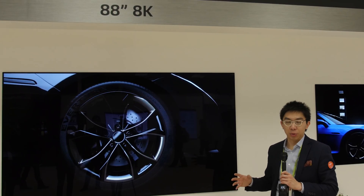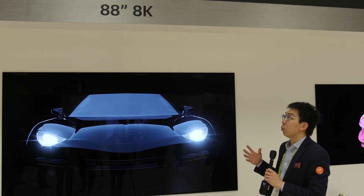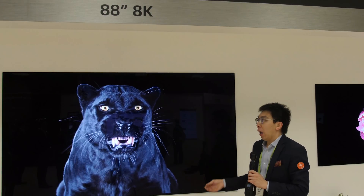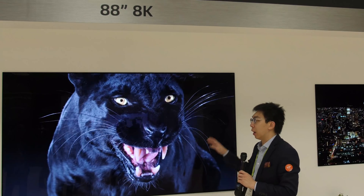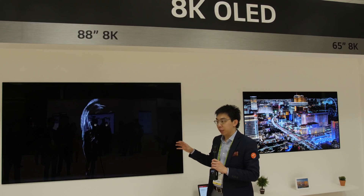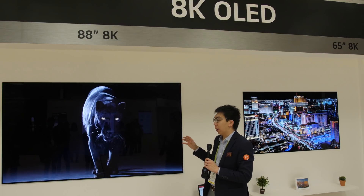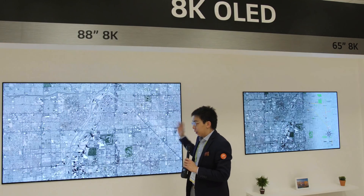The OLED section is obviously of interest to a video enthusiast like myself, and here we have the 8K OLED. At CES last year in 2018, LG Display actually showed off a prototype of the 88-inch 8K OLED television, and you can see it here — this is the same product.